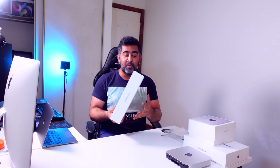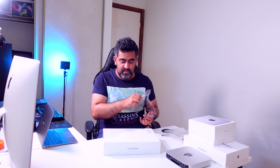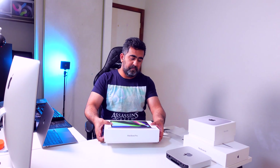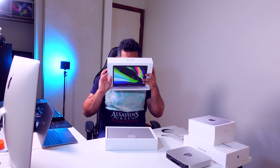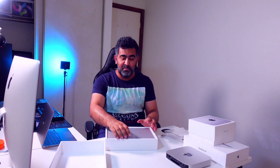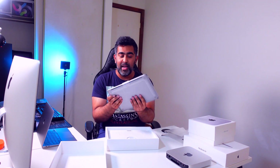So we have the MacBook Pro 13-inch with the M1 chip. Nice smell! There we go — the 13-inch MacBook Pro. I'm just going to leave that here for now.